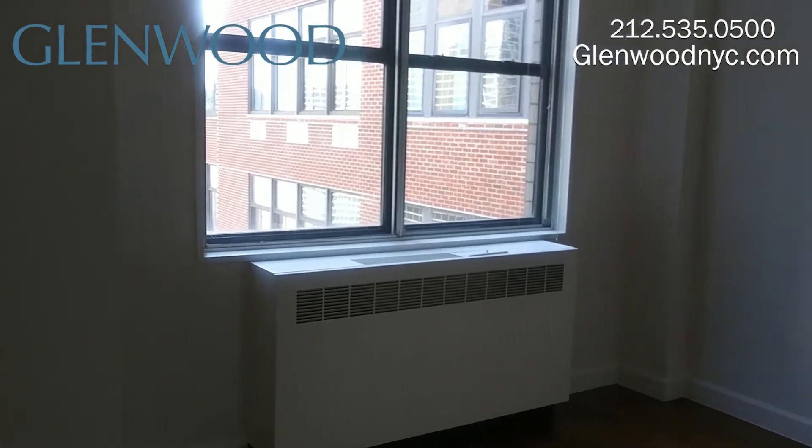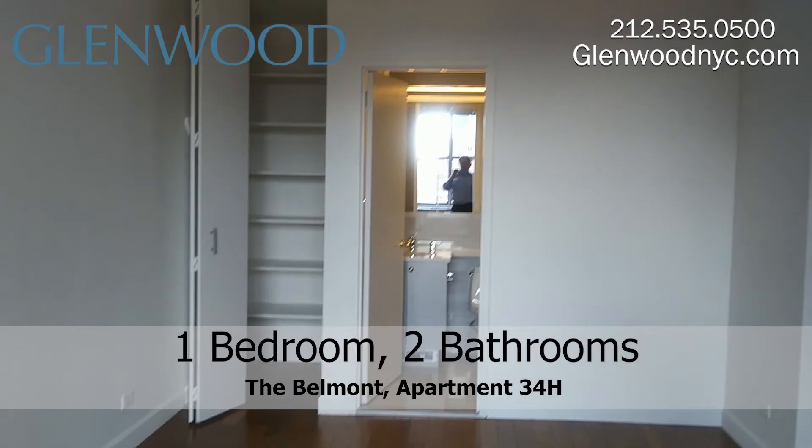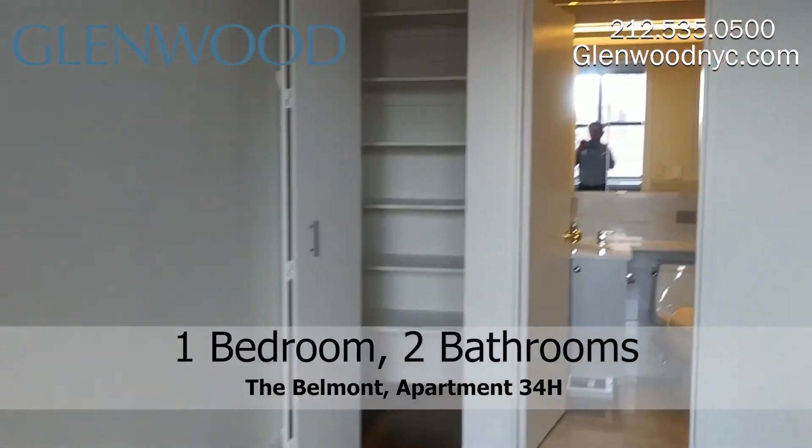The master bedroom has a large window with south-facing views. There's plenty of wall space and this room can accommodate a king-size bed. The bedroom also has a second closet and an en-suite bathroom.